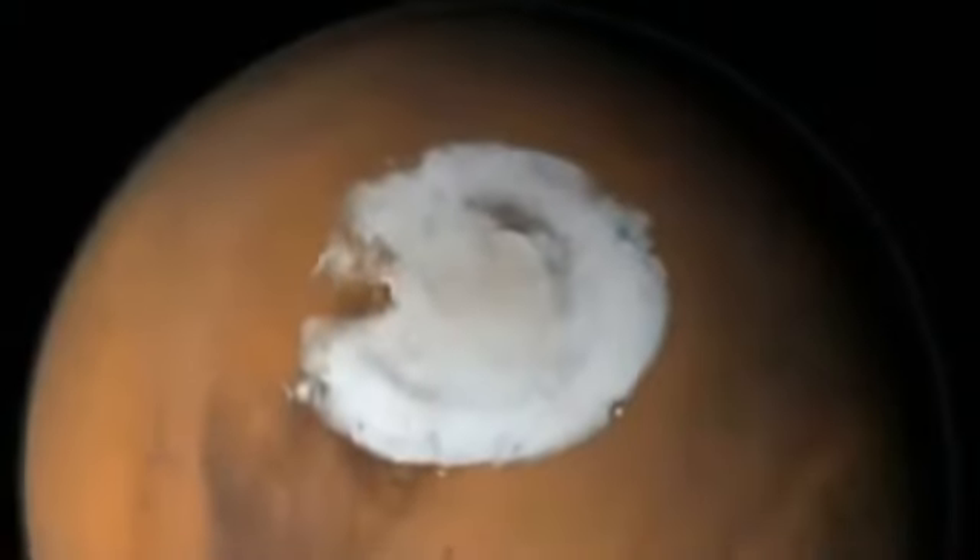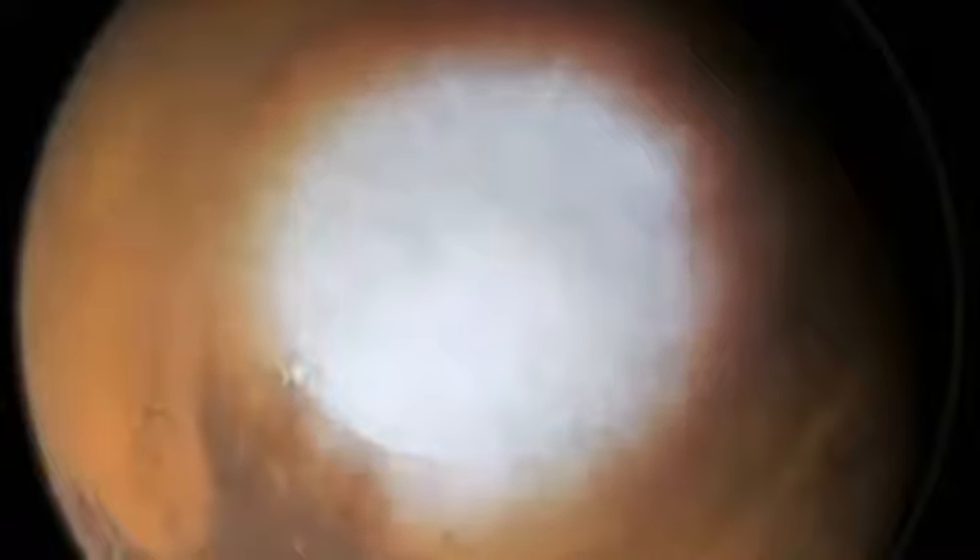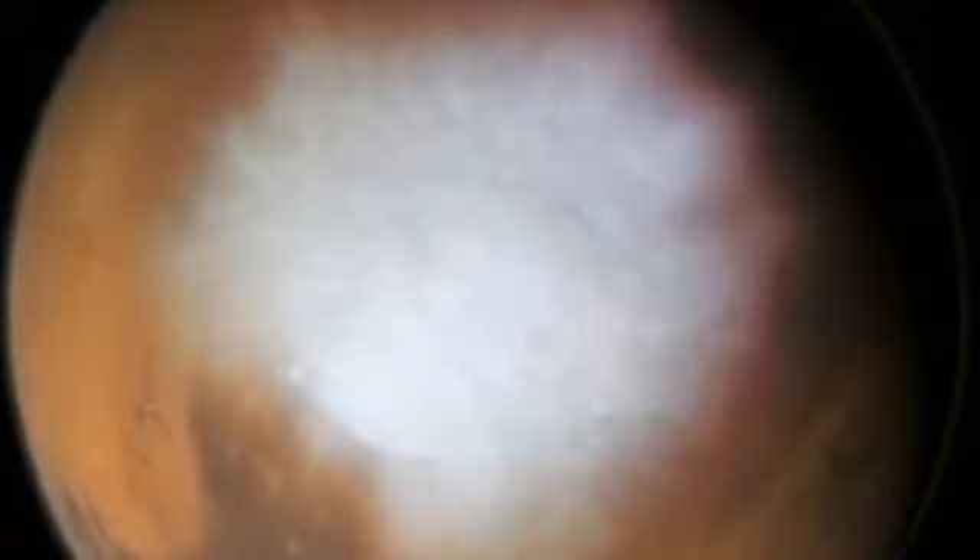That's not to say that there is no water on the planet at all. While liquid water is no longer stable on Mars, frozen water — ice — is a different story. Evidence suggests that still today, tons of water ice might lie just below the Martian polar caps.